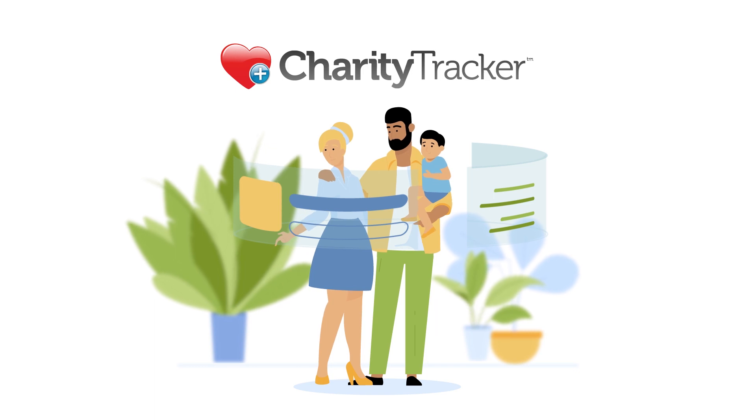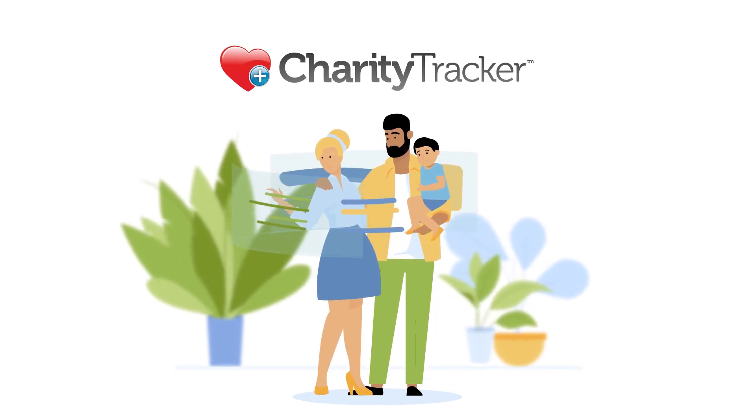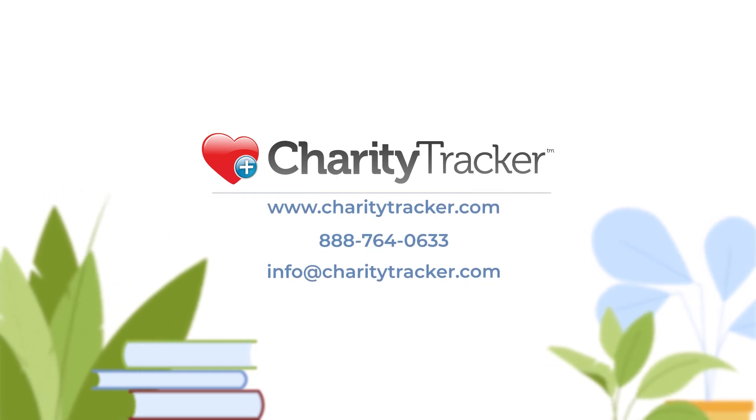Charity Tracker helps individuals and families gain greater access to information and resources that pave the way to a better quality of life and a brighter future.